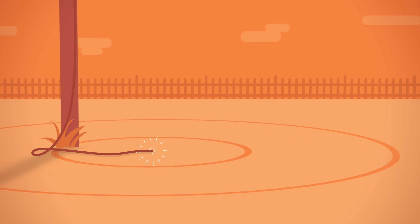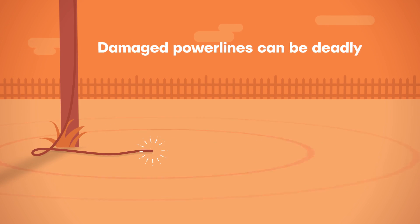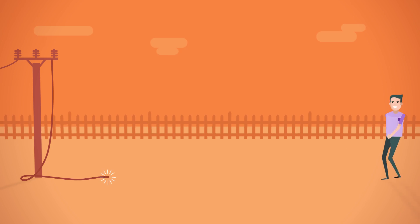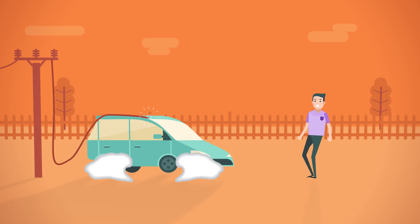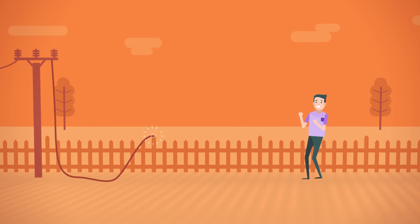Like ripples on the surface of water, electricity from a damaged power line can spread out along the ground and it can be deadly. If you come across a damaged power line, no matter what it's touching, assume it's live and that you could get an electric shock.